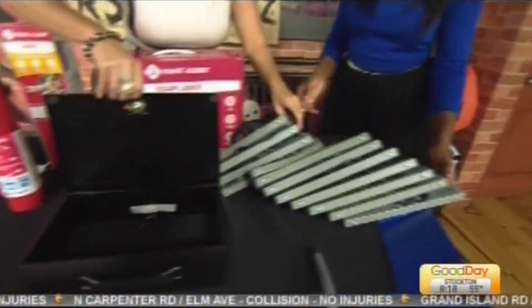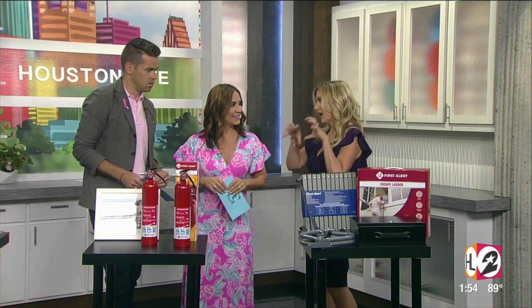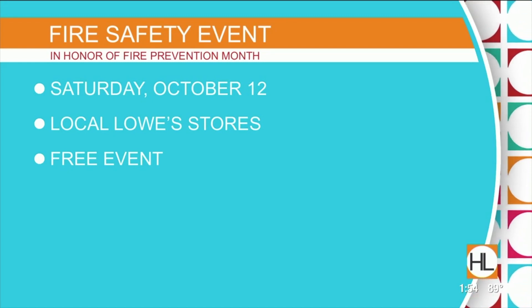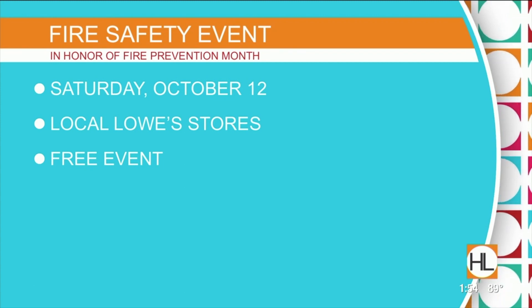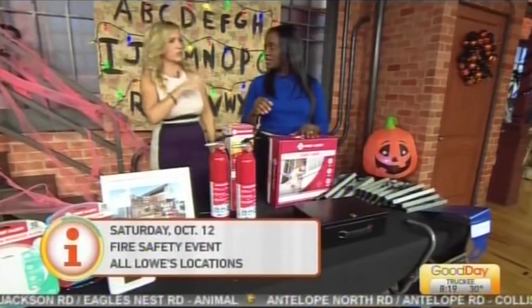All these First Alert products are going to be featured this Saturday, October 12th, at all Lowe's stores. Local fire departments will be out, there'll be activities for kids, and it's all about raising awareness and getting your home and family prepared. It's a free event — you can go ask questions, grab gear, educate yourself and your family. We'll link all that information to our website. You can even climb on a firetruck!